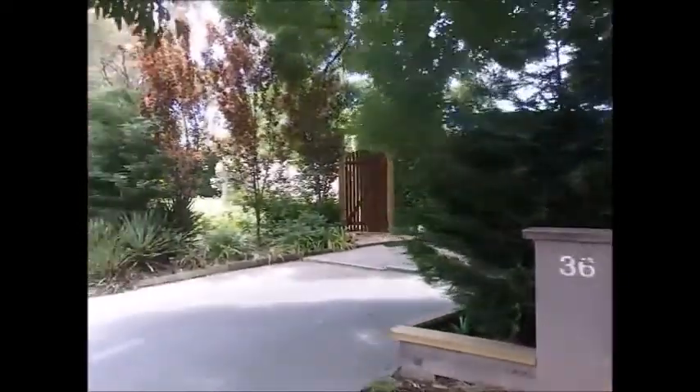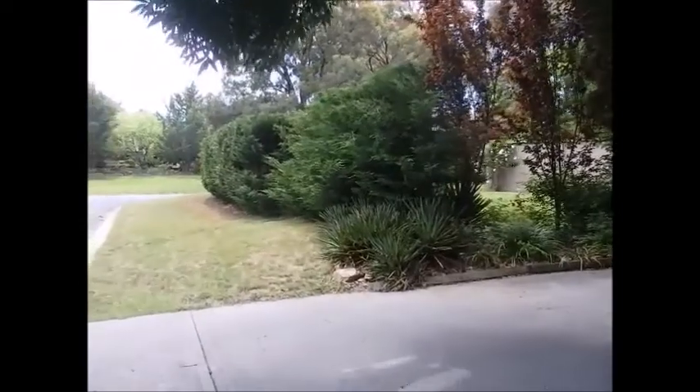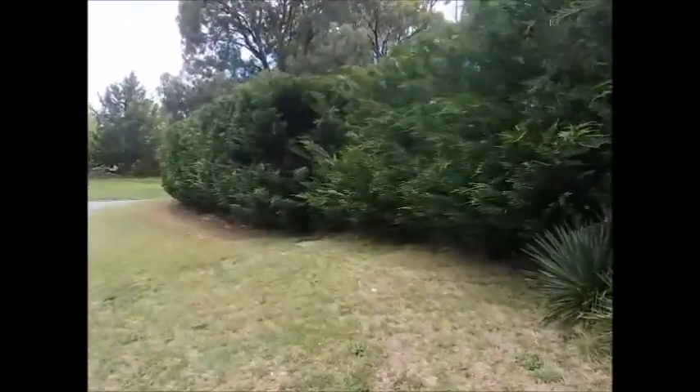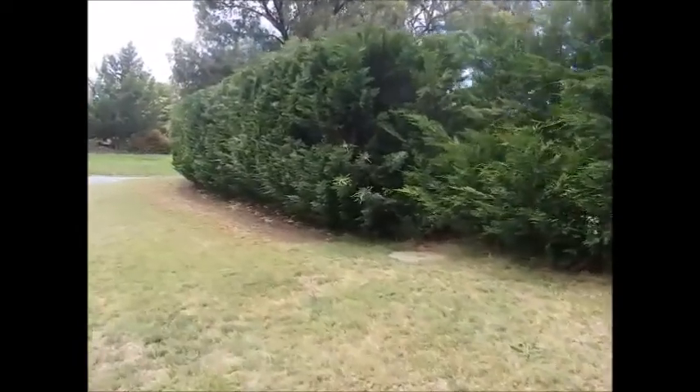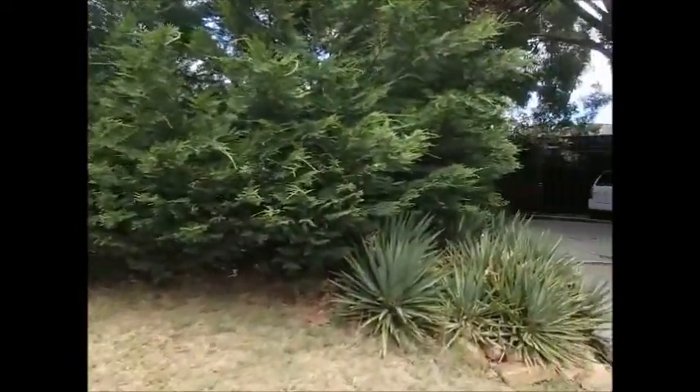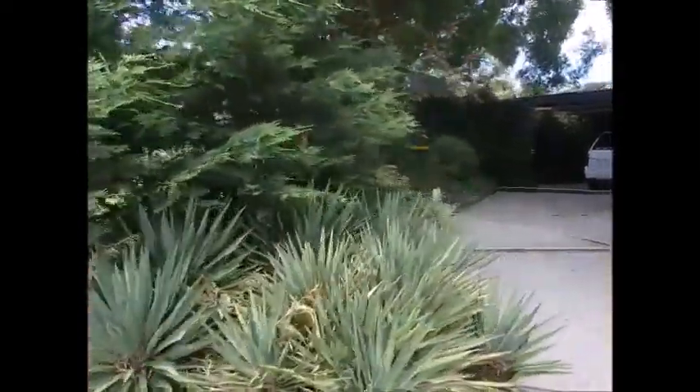The cypress hedge extends right along here. It's quite a decent sized block actually, as you can see. We planted these about 12 years ago — they need a clip every couple of years.